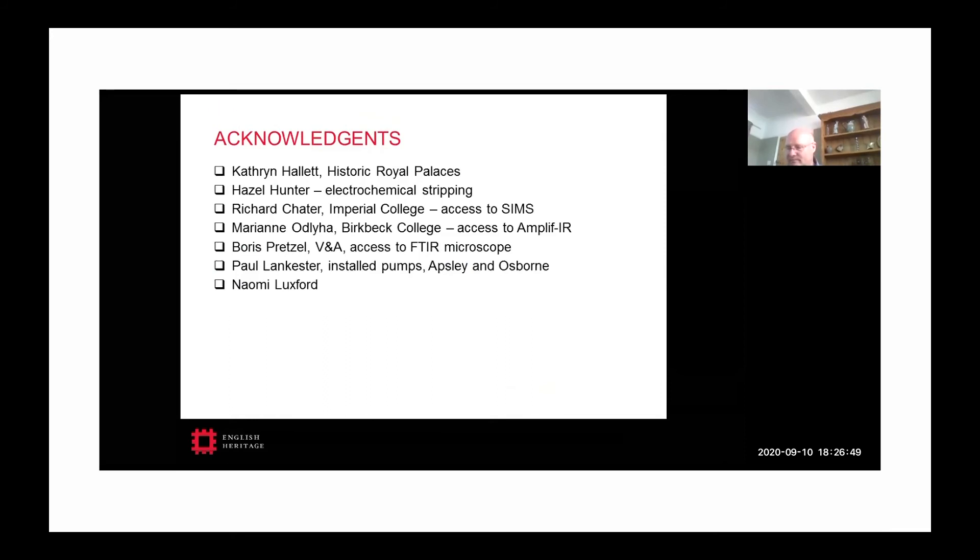I should finish with some acknowledgements: Catherine Hallett, now at Historic Royal Palaces, who did a lot of the work with me; Hazel Hunter, who did the electrochemical stripping; Richard Charter from Imperial College, who gave us access to the SIMS equipment and helped with interpretation; Marianne Odlyha, who gave access to the infrared accessory; my colleague Paul, who installed the pumps at Apsley and Osborne; and my colleague Naomi Luxford, who did some of the initial work on cellulose nitrate aging. Thank you.